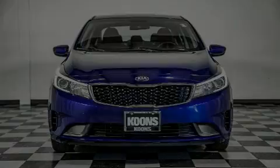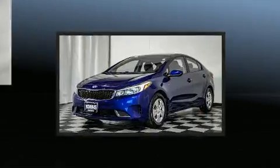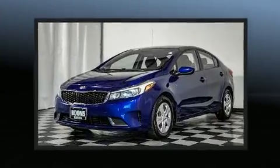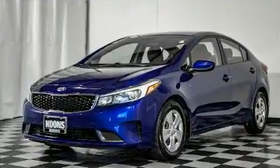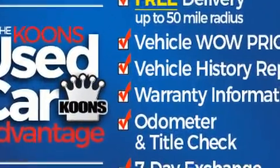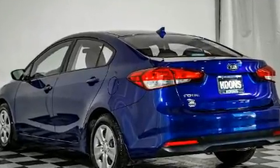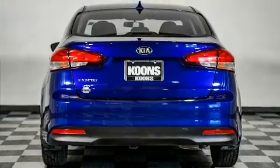Discerning drivers will appreciate the 2017 Kia Forte. This four-door, five-passenger sedan still has fewer than 70,000 miles. Smooth gear shifts are achieved thanks to the two-liter four-cylinder engine, and for added security, dynamic stability control supplements the drivetrain.